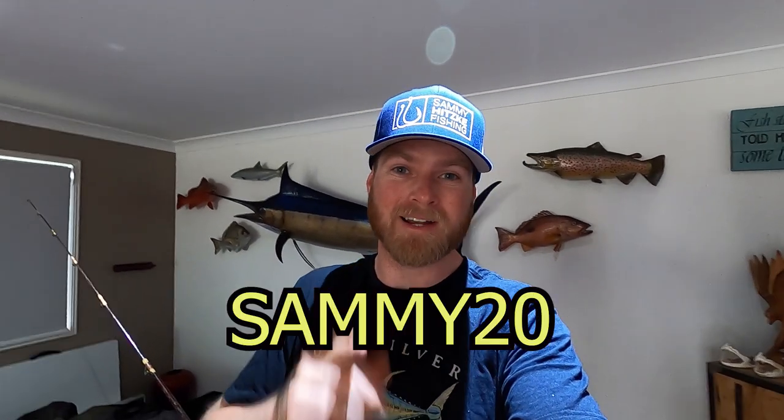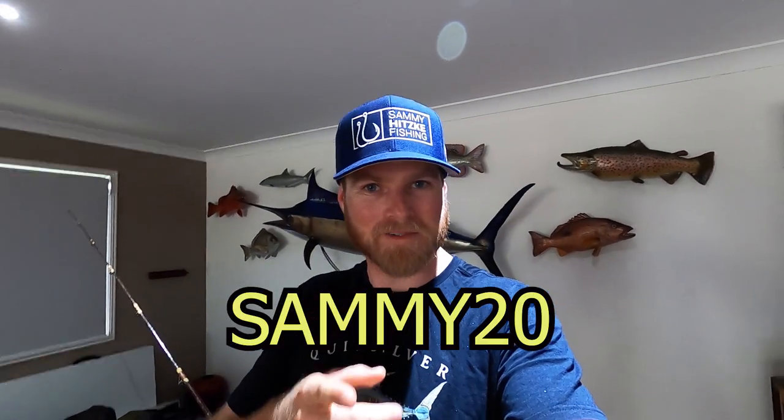Hey legends, me again. Just wanted to let you know I'll be doing some fishing presentations up on the Catch and Cook stage at this year's National 4x4 and Outdoor Show Fishing and Boating Expo. That's on at Brisbane Showgrounds, 27th to 29th of March. Chuck it in your diary, don't forget. And if you want to buy your tickets early, you can use my discount code SAMMY20 and save yourself some coin. Hope to see you there!